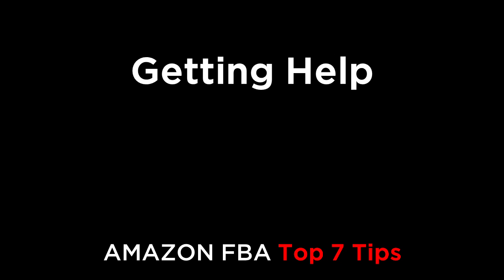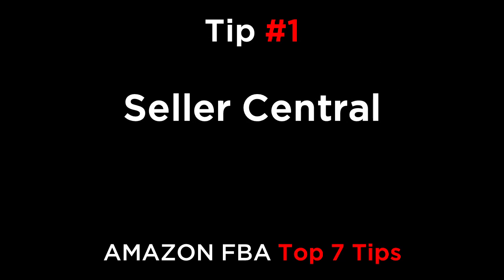Hi everyone. In this episode, we're going to cover the top seven tips for getting help with your Amazon business. Tip number one is Seller Central. If you have an issue with your listing or account, the fastest way to resolve it is to contact Amazon through the help section in Seller Central.